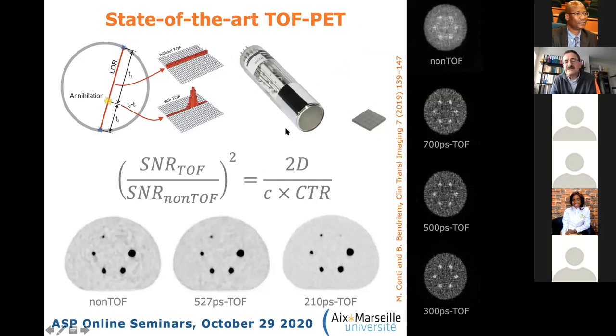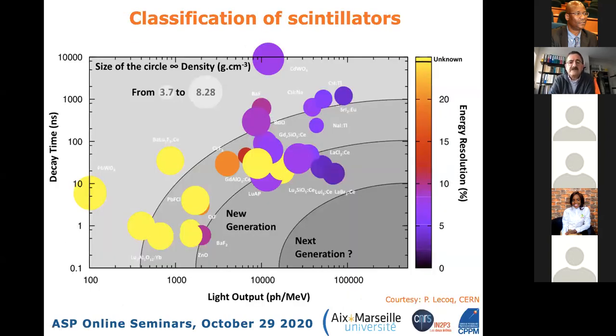Thanks largely to silicon photomultipliers, state-of-the-art clinical scanners now achieve ~210 ps CTR—demonstrated by the Siemens Biograph Vision. Phantom reconstructions clearly show improved image quality progressing from no TOF, to ~527 ps (mCT, ~5 years ago), to 210 ps. Improving timing performance further requires better detector timing, and relevant details are available in the presentation slides.